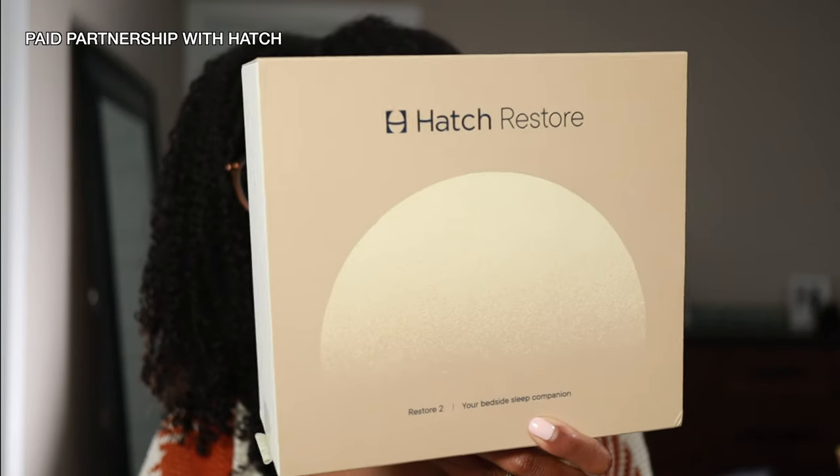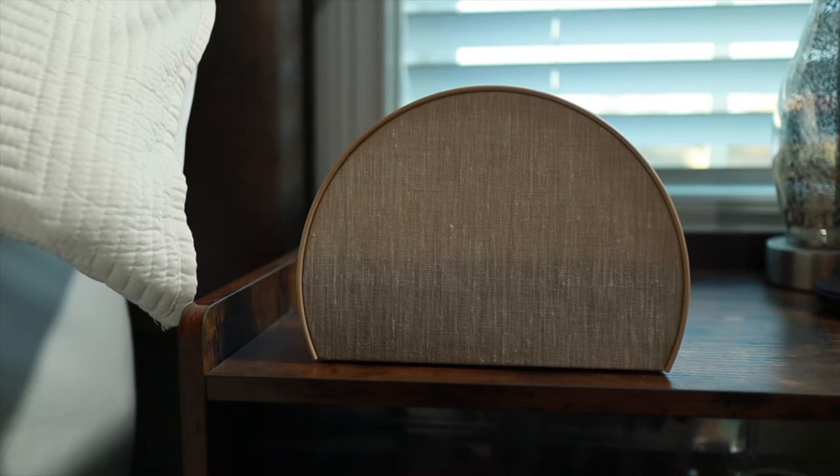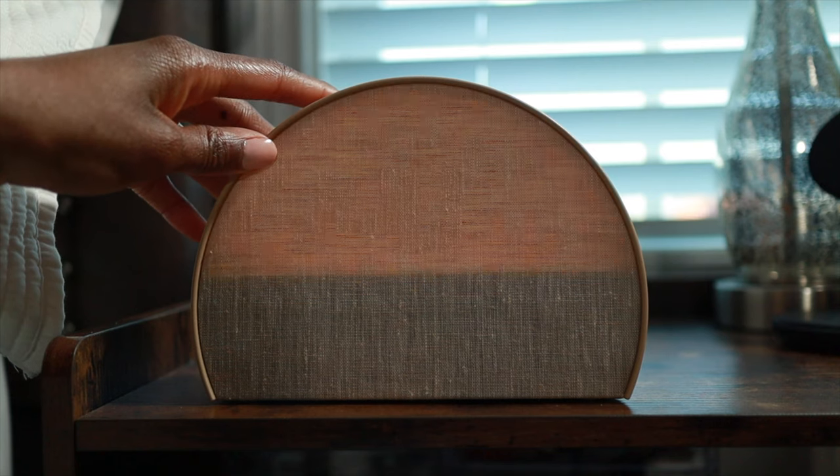One of the things I'm implementing into my bedtime routine to help me sleep better is the Hatch Restore. I'm excited about this because the Hatch Restore is so much more than a sound machine — it's a device that helps you build a consistent bedtime and morning routine so that you can improve your sleep quality.